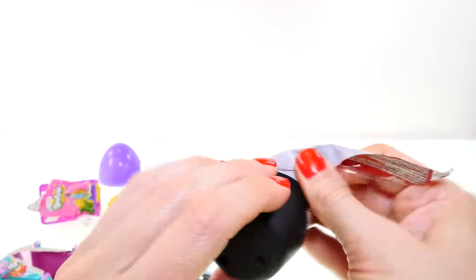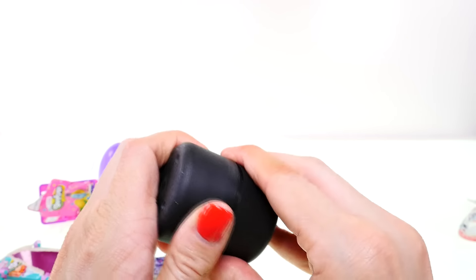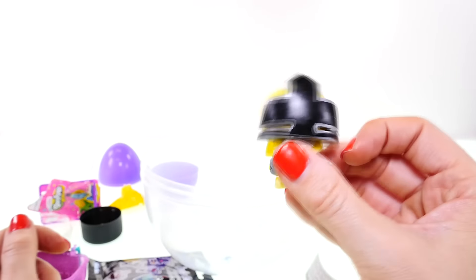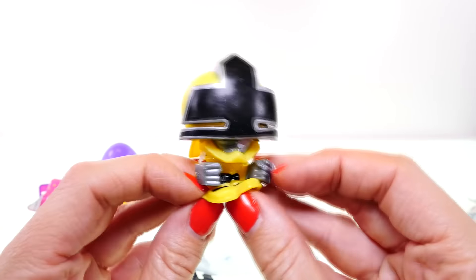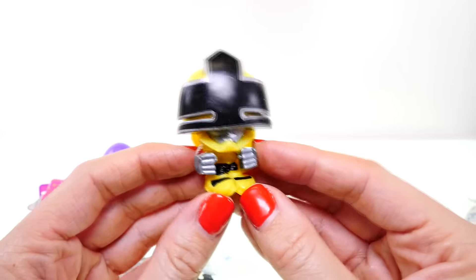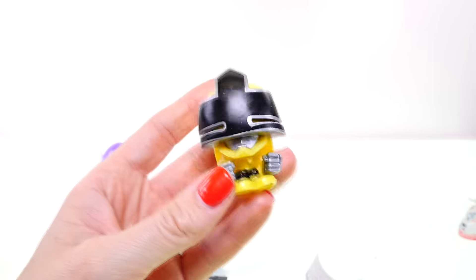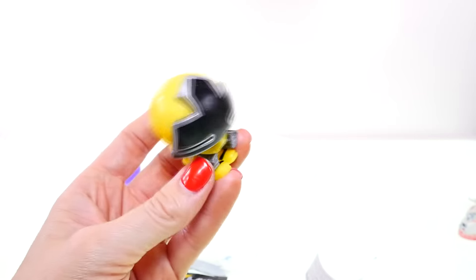For our last one it is a Power Rangers Mashem. My nephew loves Power Rangers and we got the yellow one! The yellow one is a girl — I know the pink one and the yellow one are girls. Someone just told me her name is Trini Kwan, and she is the yellow ranger. That's a cute name!